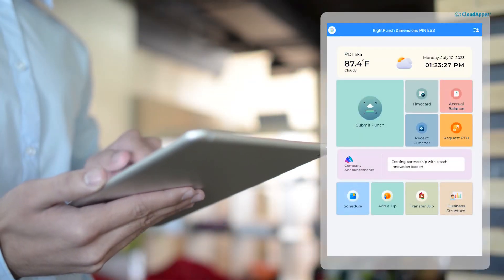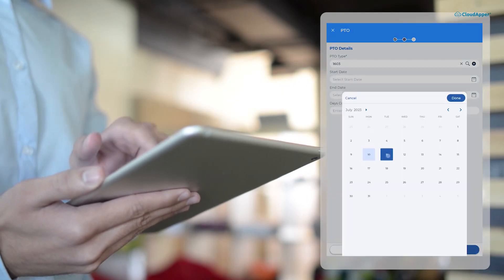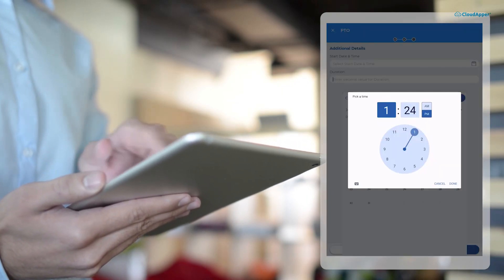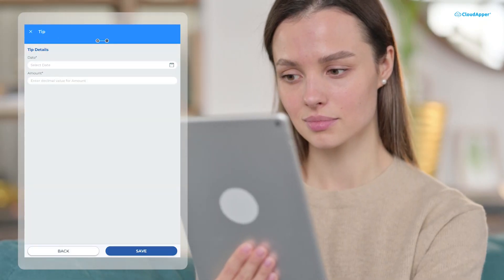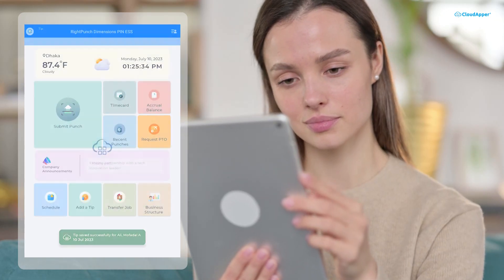Review your recent punches, ensuring accuracy, and submit PTO requests with just a few taps. Have tips to report? Submit them directly from the app. Need someone to cover your shift? Request it hassle-free.